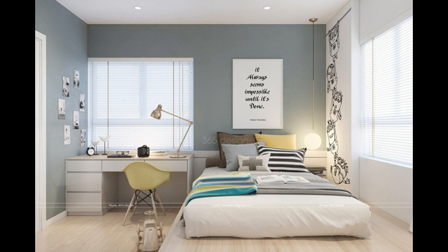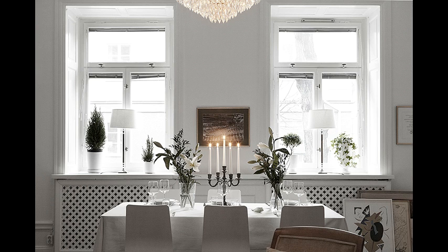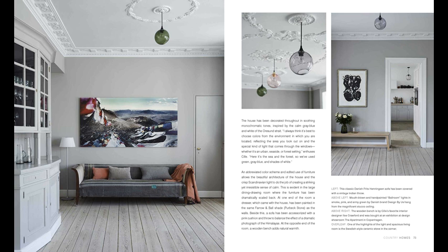White walls and organized bedrooms, with a few carefully chosen pieces of artwork, have never looked so lovely and inviting. Take a look inside and get inspired for your own Scandinavian style projects.